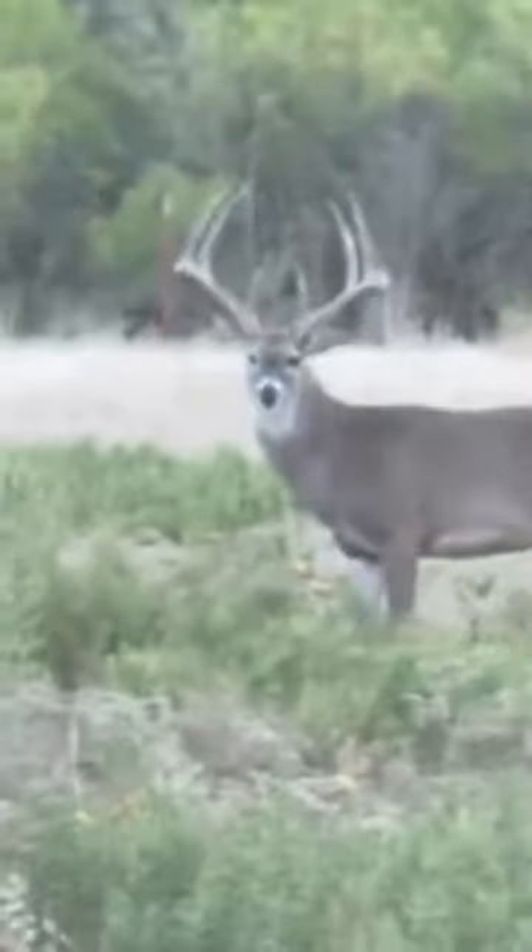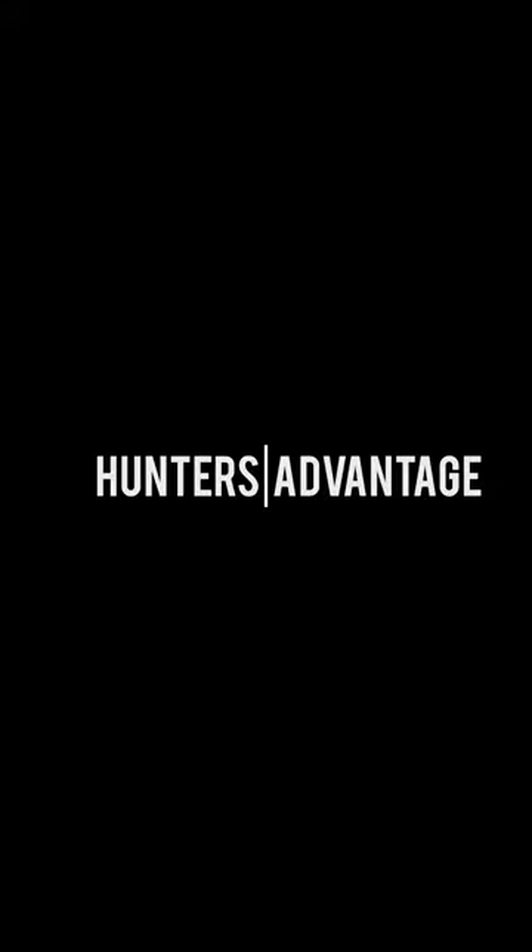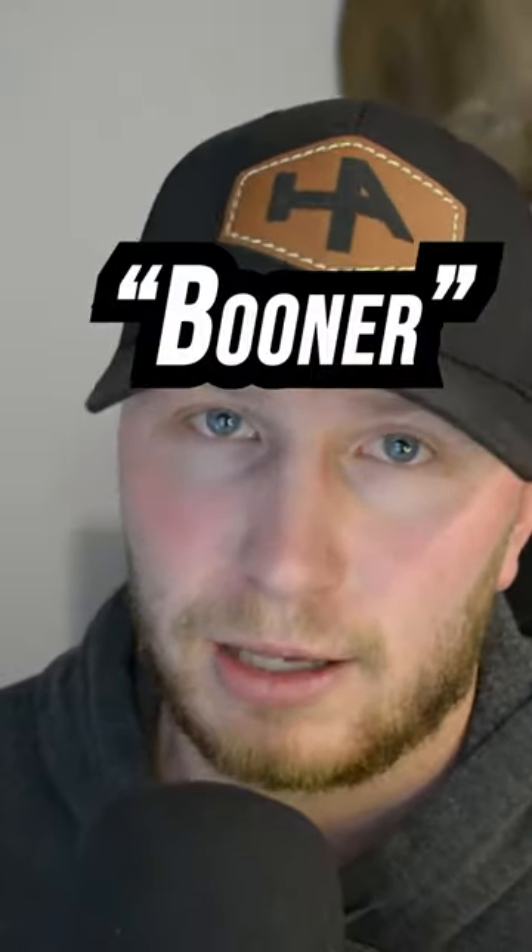Alright guys, today we're going to talk about just how rare Boone and Crockett whitetails actually are, so let's get into it. Before we get started, let's talk about what makes a buck Boone and Crockett, or Booner as a lot of people like to call it.